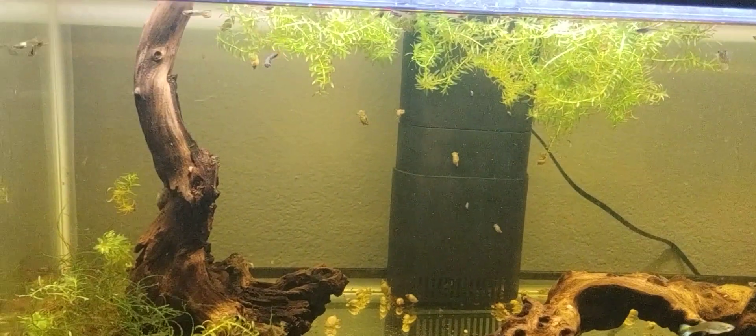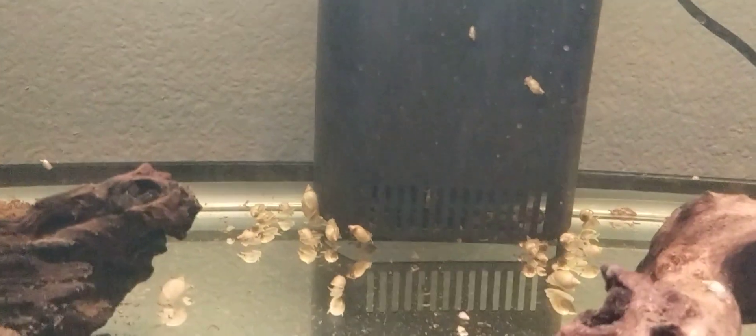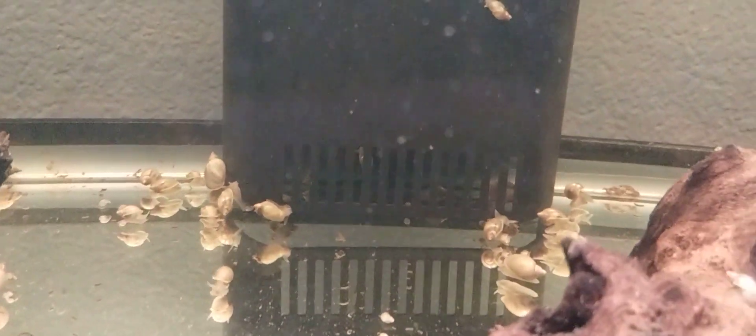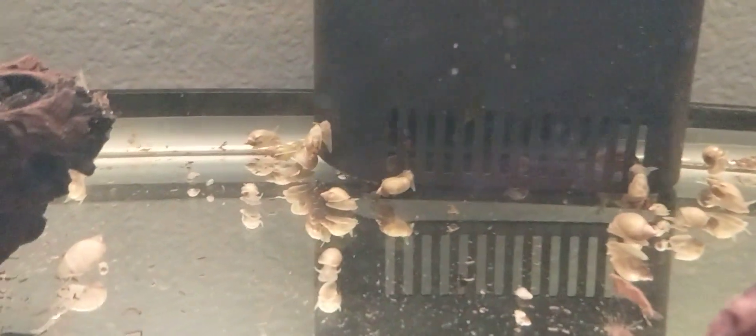Hello fish fools. Jeff here. So that's why these bladder snails are so huge — because they're not bladder snails. These are actually pond snails. It just recently occurred to me that these are pond snails.